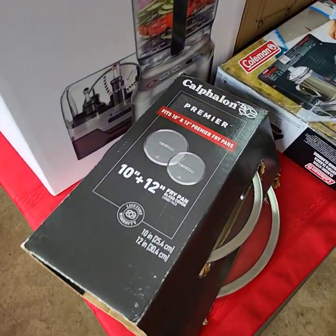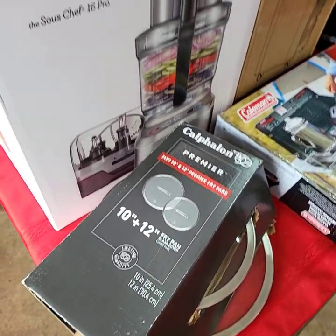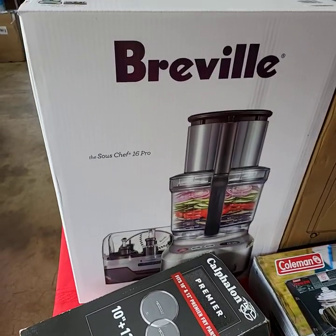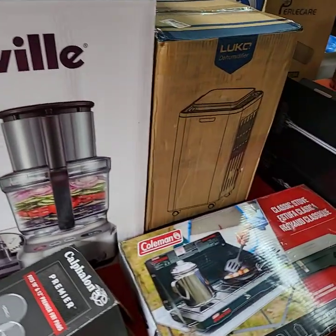Hello everybody, this is the video preview for our YouTube live auction on Friday, April 5th, starting at three o'clock. Let me run through and show you all the goodies we're going to have out for bid.